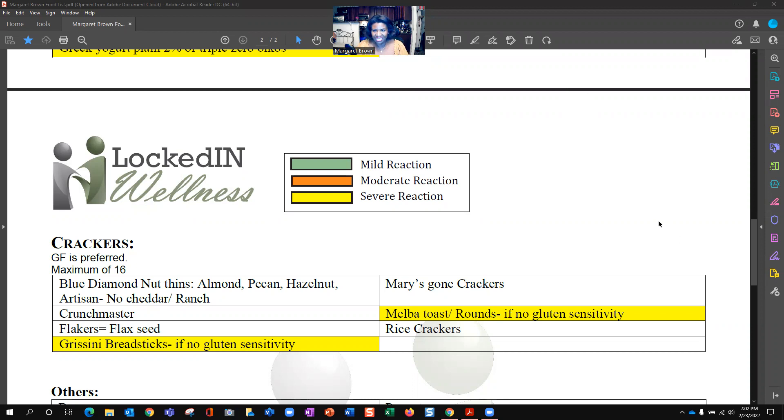I've been tested three times, and unfortunately gluten has come up on every test. So as much as I am a bread lover, I just simply can't enjoy them except for sparingly on vacation. But when I'm in weight loss mode, I pretty much avoid all grains.